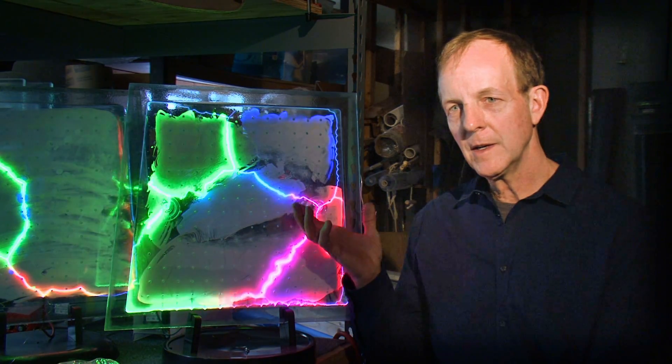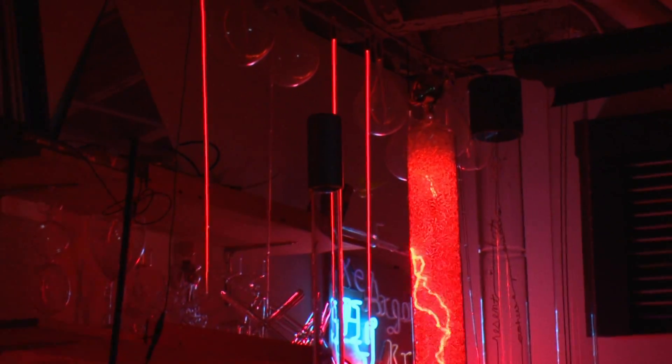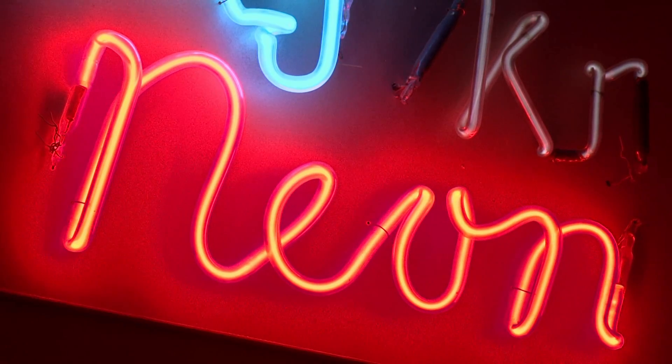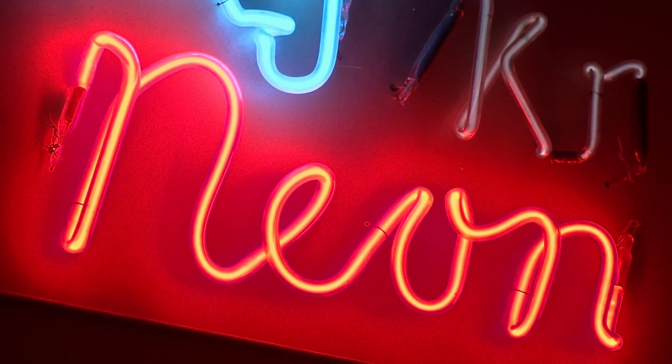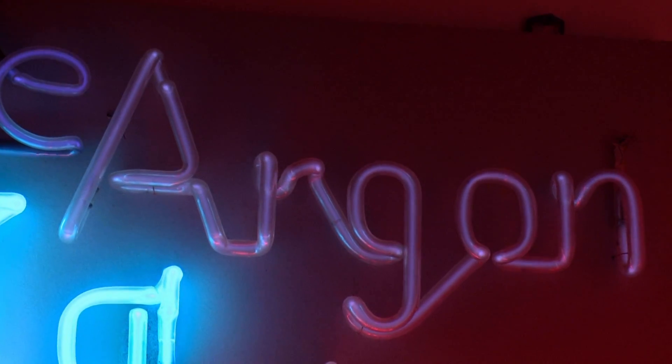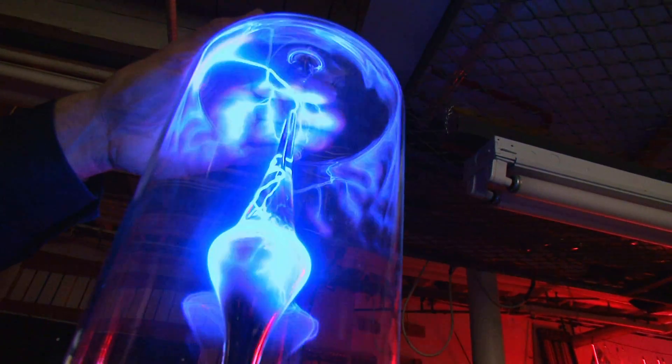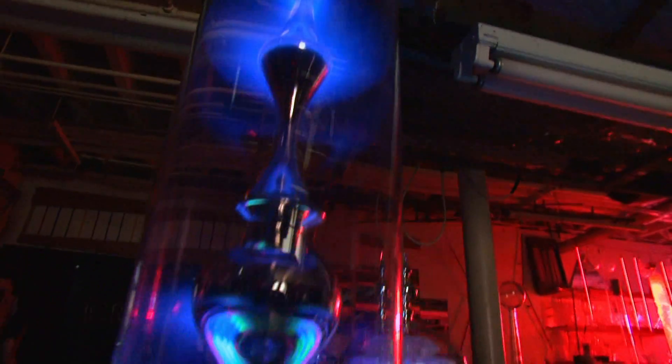When we put electricity into gas, depending on the gas, that gives a characteristic single color to the gas. Neon produces orange-red, and argon gives that pastel purple. In the case of xenon gas, you get the characteristic color of a purplish blue.